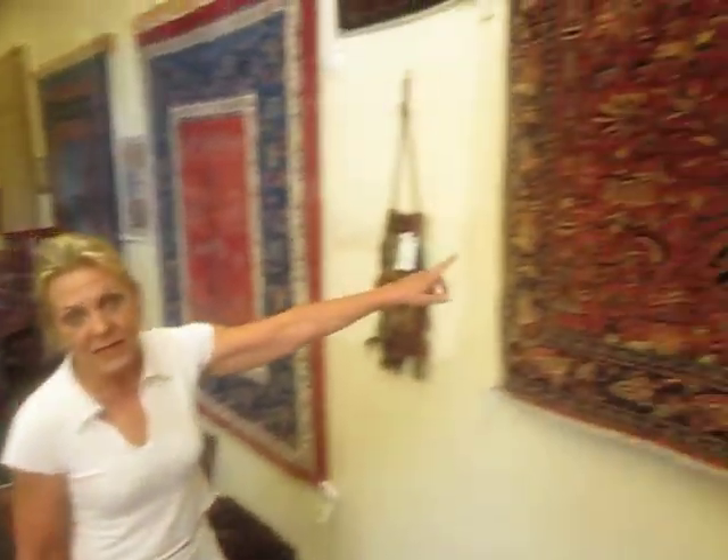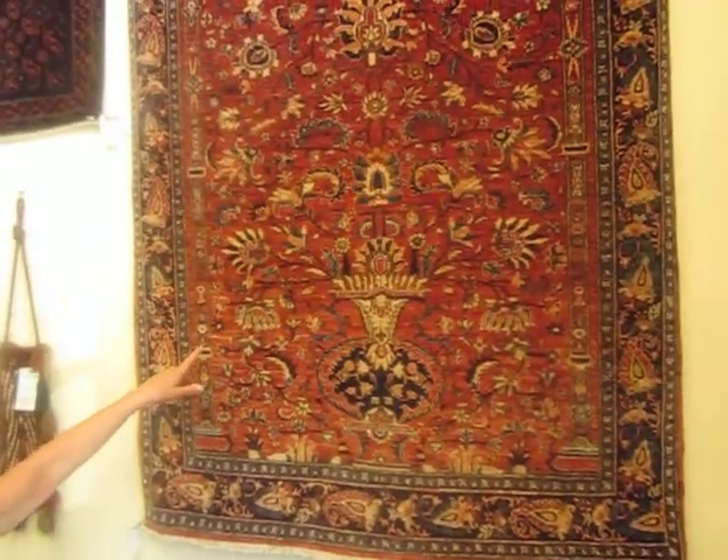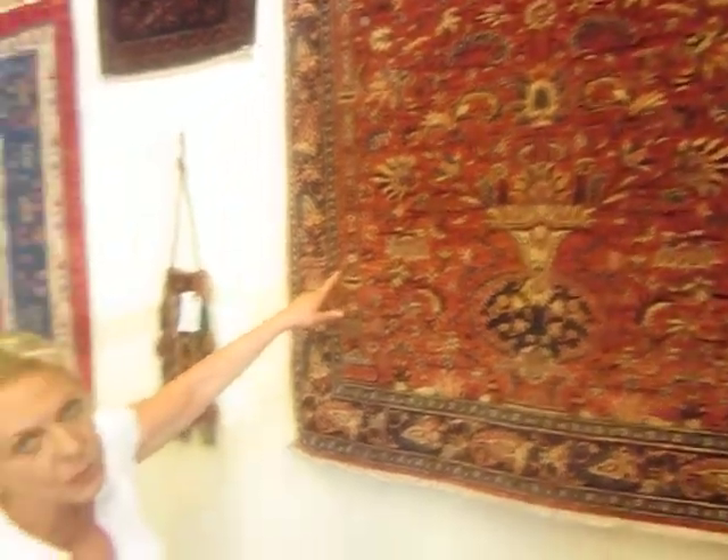Hi, my name is Penny Krieger. I'm the owner of Paradise Oriental Rugs in Sebastopol, California. The reason I'm smiling is because my cameraman is very funny. But aside from that, I'm here to tell you about some of the rugs at our gallery, Paradise Oriental Rugs in Sebastopol, California.